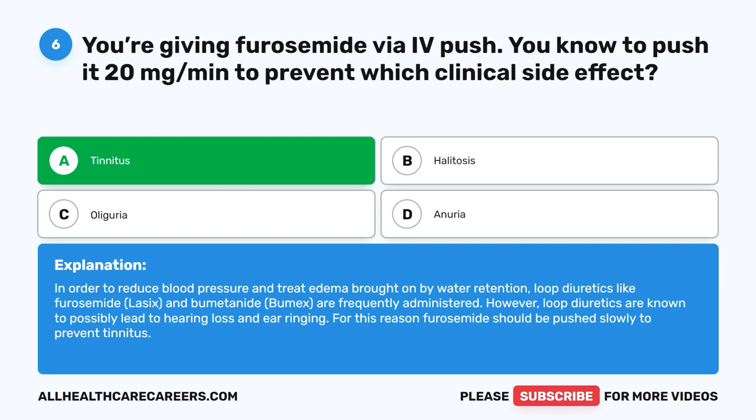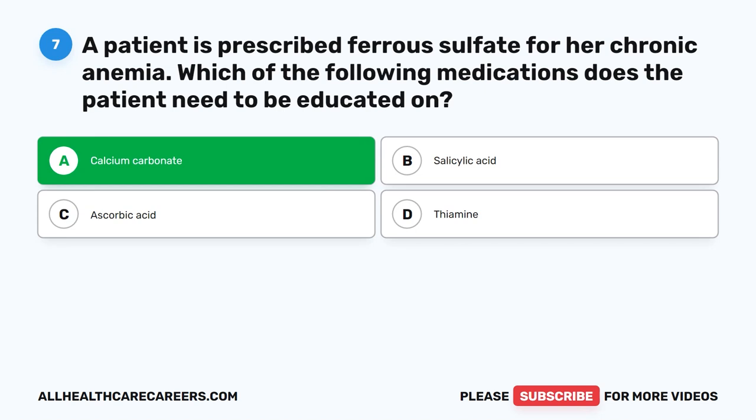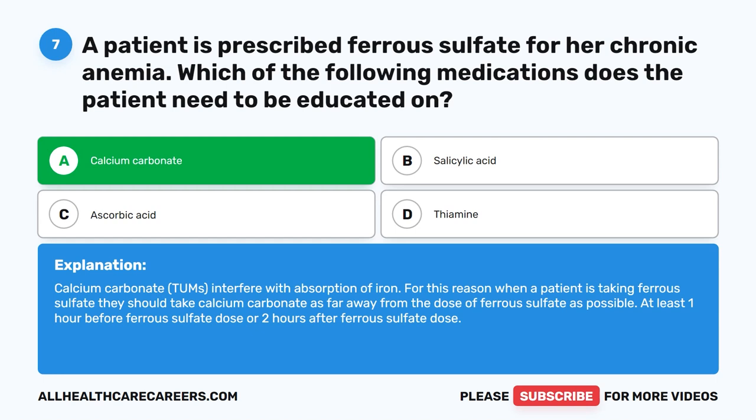Question 7. A patient is prescribed ferrous sulfate for her chronic anemia. Which of the following medications does the patient need to be educated on? A. Calcium carbonate. B. Salicylic acid. C. Ascorbic acid. D. Thiamine. The correct answer is A. Calcium carbonate. Calcium carbonate (Tums) interferes with absorption of iron. When a patient is taking ferrous sulfate, they should take calcium carbonate as far away from the dose of ferrous sulfate as possible — at least one hour before or two hours after the ferrous sulfate dose.